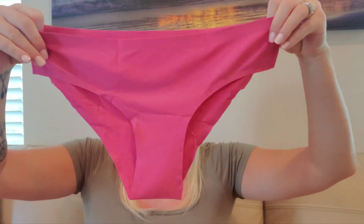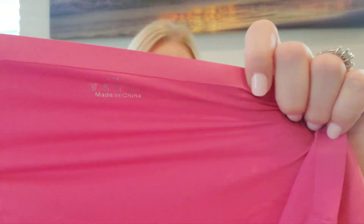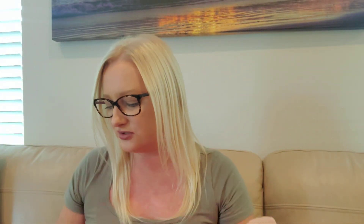Oh, these feel so silky soft. Oh my gosh, the stretch is amazing. These are no-show and they are a size large. Oh, they feel so good.